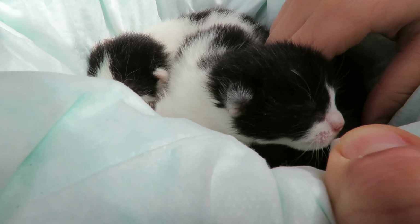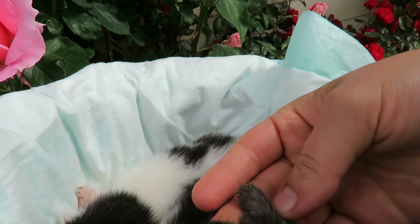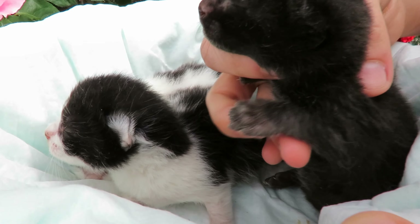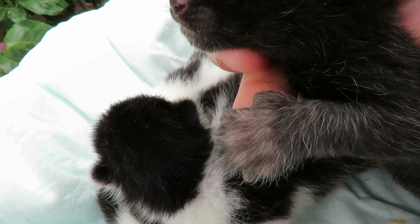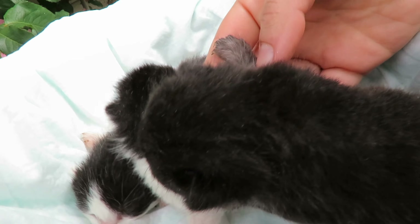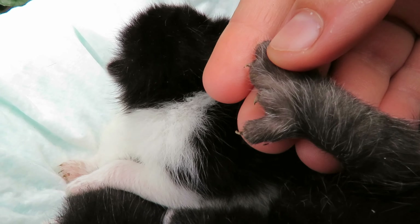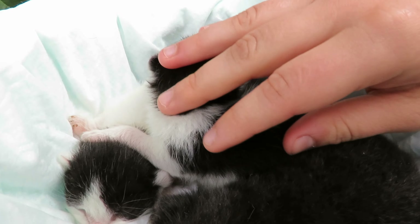The black kitten only has thumbs on one paw — is that correct? Here's one thumb with the black kitten, and on the left paw, well, I guess that's still a thumb. But the other paw has two thumbs — see, two thumbs! Isn't that interesting?